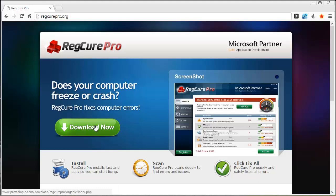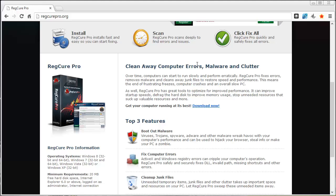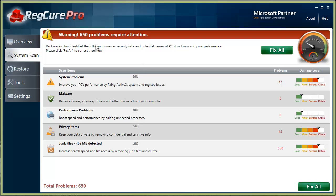I did put this link under the video in the description box, so if you click on it it'll take you straight to this page where you can download it. This free version allows you to scan your whole computer and it'll show you the problems with it. As you can see here with my computer, it shows I have 650 problems, with most resulting from system problems and junk files.